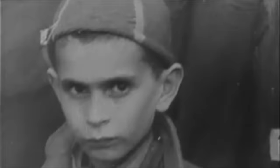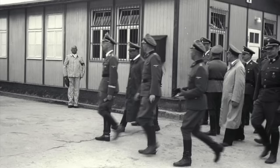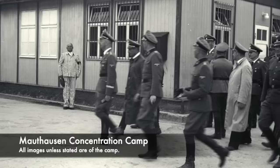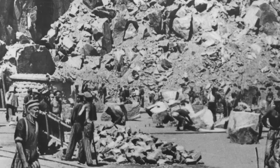Mauthausen concentration camp was a site where over 190,000 people were held during the 7 years of its operation, and this was found in Upper Austria close to where Hitler grew up. The SS would force the inmates to work in the quarries and the conditions became some of the worst of all the camps. Prisoners were forced to carry huge blocks up the steps of the quarry, which were then used in Hitler's large building projects.